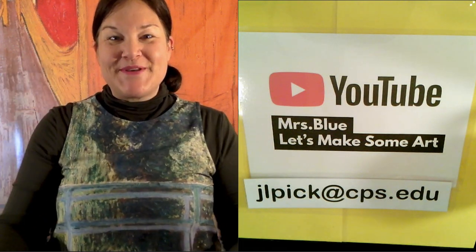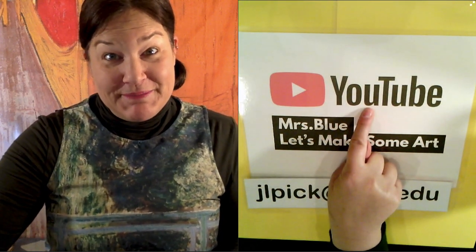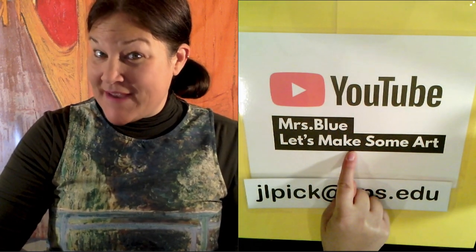Hey guys, it's Mrs. Blue. Let's make some art. You can find me on YouTube at Mrs. Blue Let's Make Some Art.